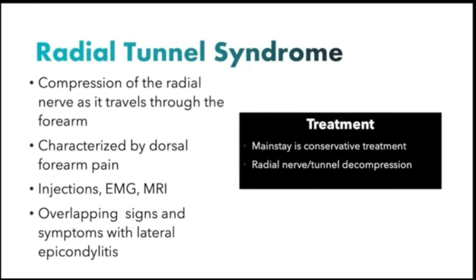Radial Tunnel Syndrome is compression of the radial nerve as it travels through the forearm. It is characterized by dorsal forearm pain, and injections, EMG, and MRI are all important markers that help make the diagnosis.